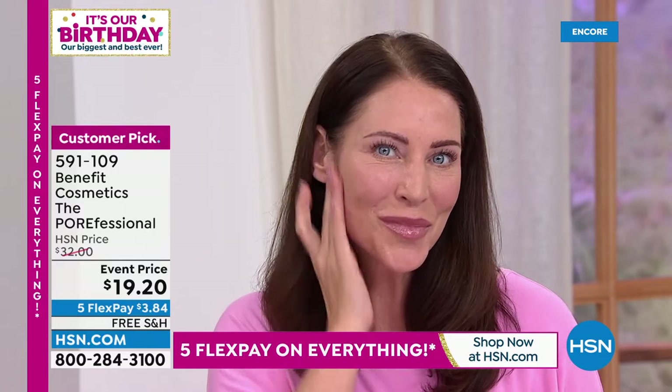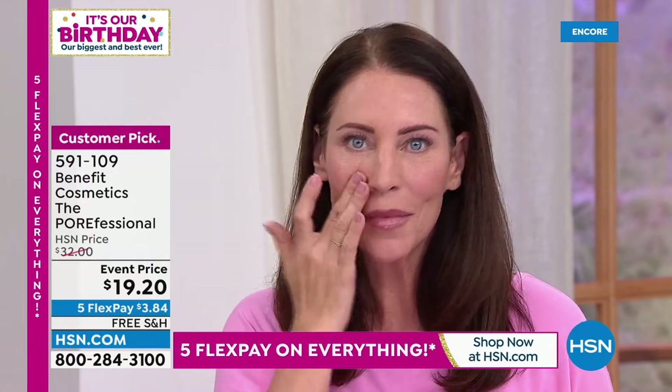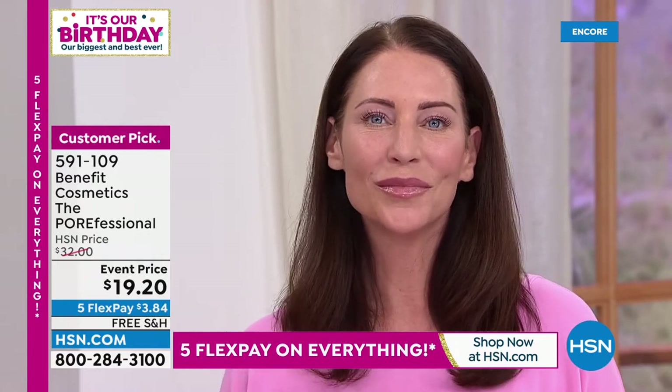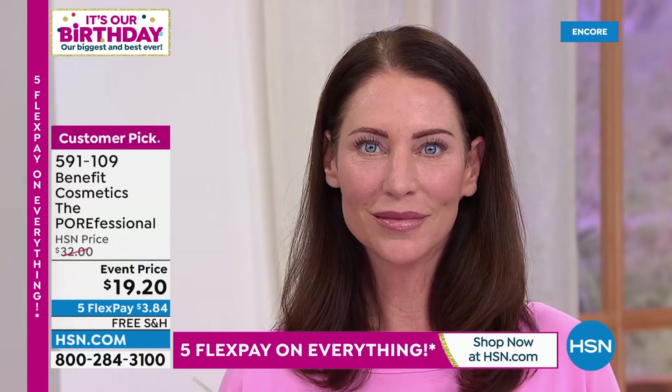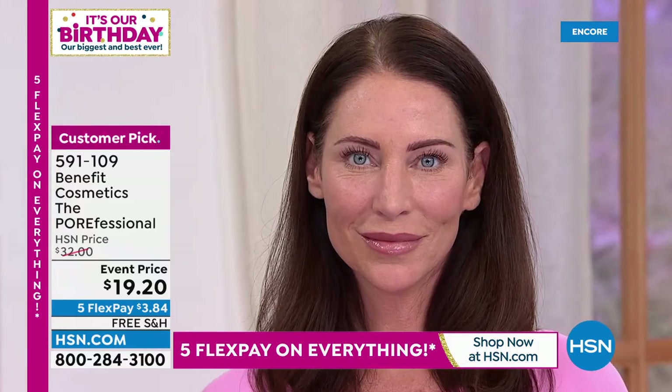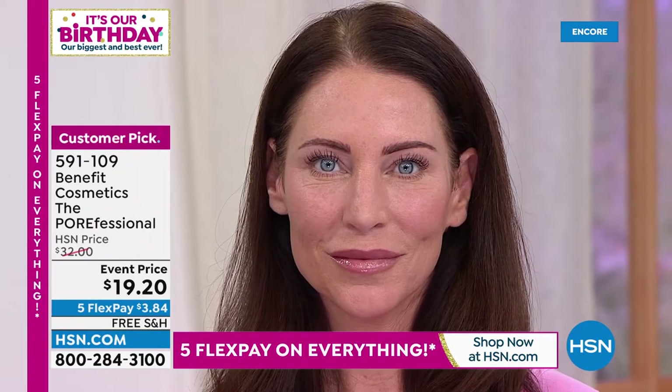So many of you have made this the best customer choice primer here at HSN because you put it on and it's not just a next step — you put it on and you're done. Especially in the summer when you might not want to wear heavy liquid foundations, this actually has a matte finish, a soft matte finish.